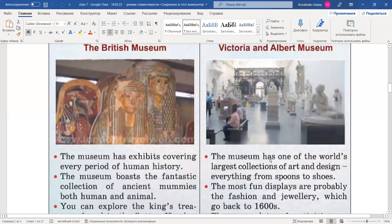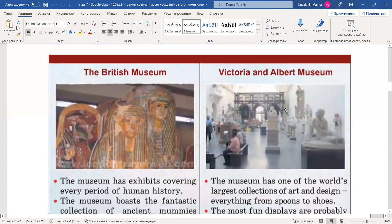Що туди клали — ви знаєте, що раніше в давні-давні часи ховали людей, кладучи різноманітні коштовності, одяг та інші речі. І тепер — Victoria and Albert Museum.